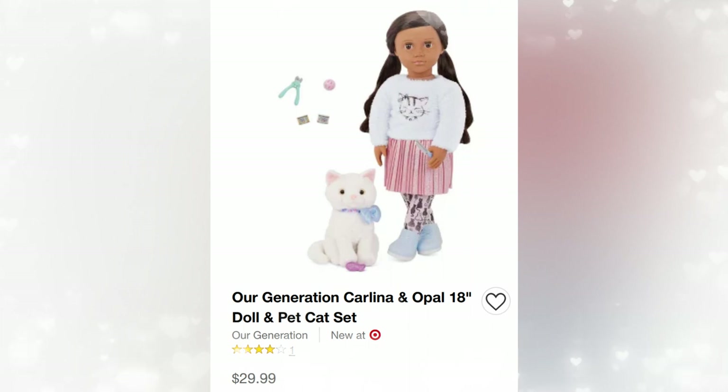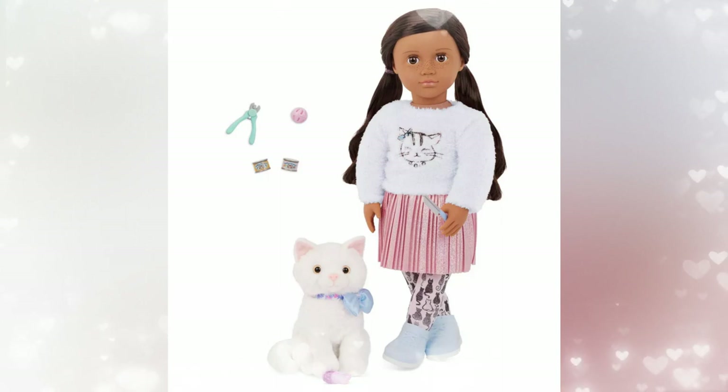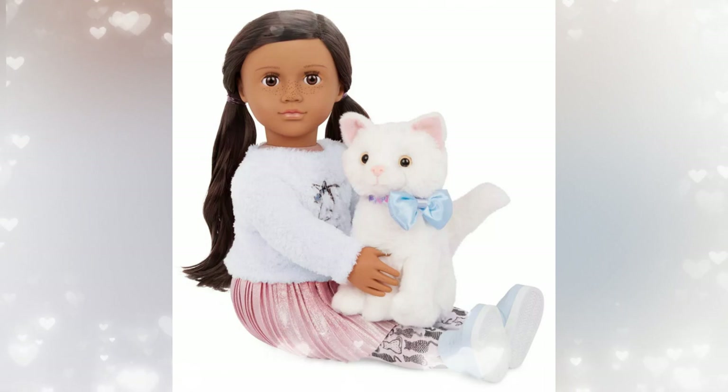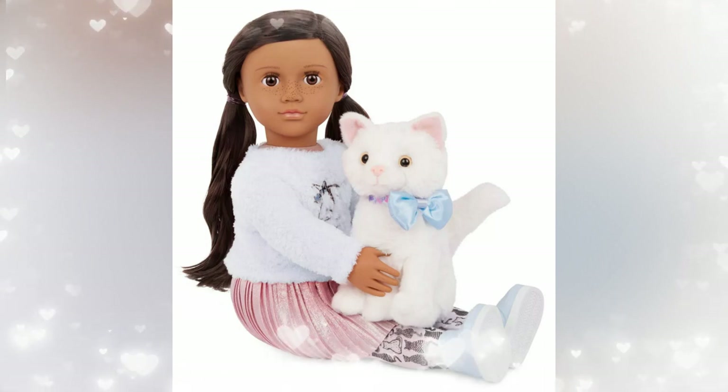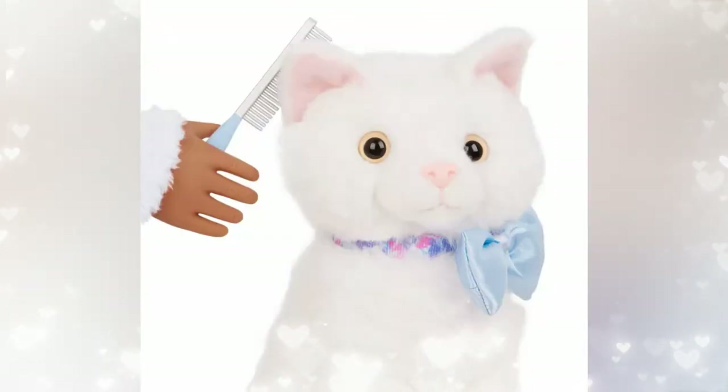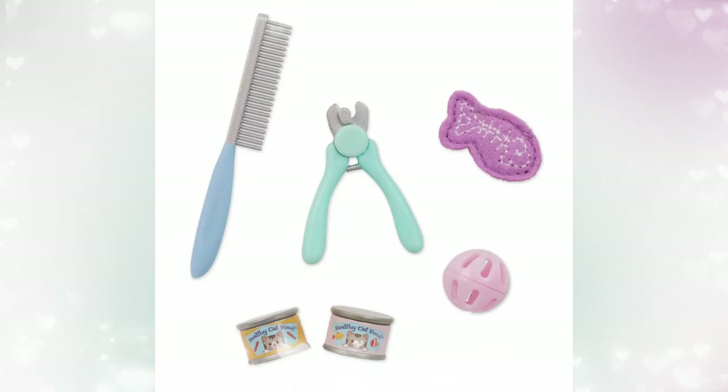First up, we got Our Generation Carlina and Opal, a doll and pet set, and she retails for $29.99. When my mom and I saw this, we were like, aww! She's just adorable. This doll herself is adorable. Her outfit is adorable — I love that furry sweater with the embroidered cat. I love the skirt and the tights even have cat print. This is just so cute. Even the cat's adorable. I love the little bow — it is so cute. Plus, it matches with the doll. Light blue with the light blue.